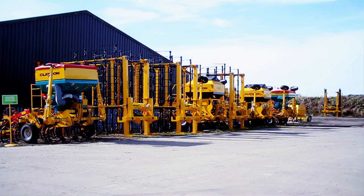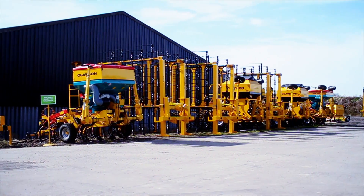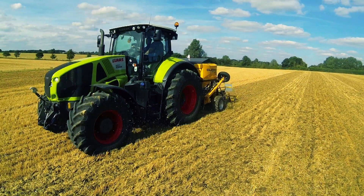I'm Oliver Claydon. I'm the operations director at Claydon Drills. We design, develop, market, and manufacture seed drills and straw harrows for the agricultural market, selling into 26 different countries across the world.